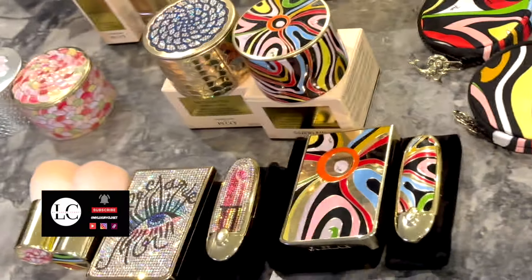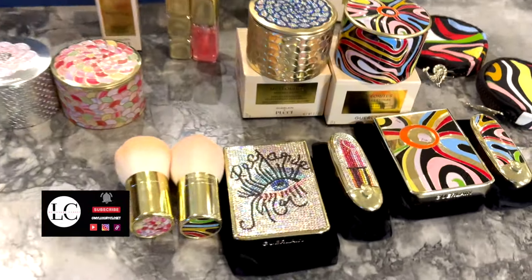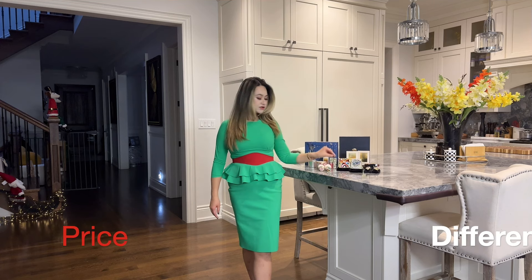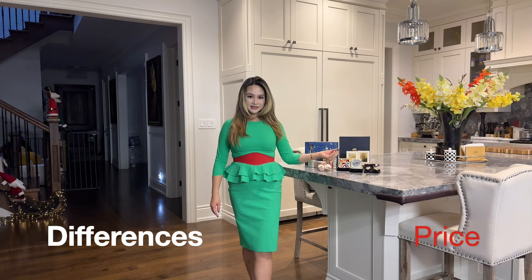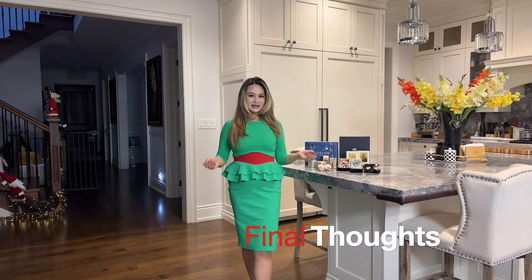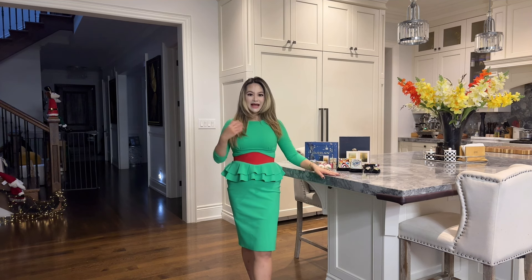In today's video, we're going to talk about the Guerlain Pucci collaboration as well as the Guerlain holiday collection. I'm going to talk about the products included in each collection, the price differences, the packaging, the formula of the actual products, as well as my final thoughts on whether those two collections are worth your money. And if you only have budget to pick up one, I will give you some recommendations on which item I'd pick from each collection.